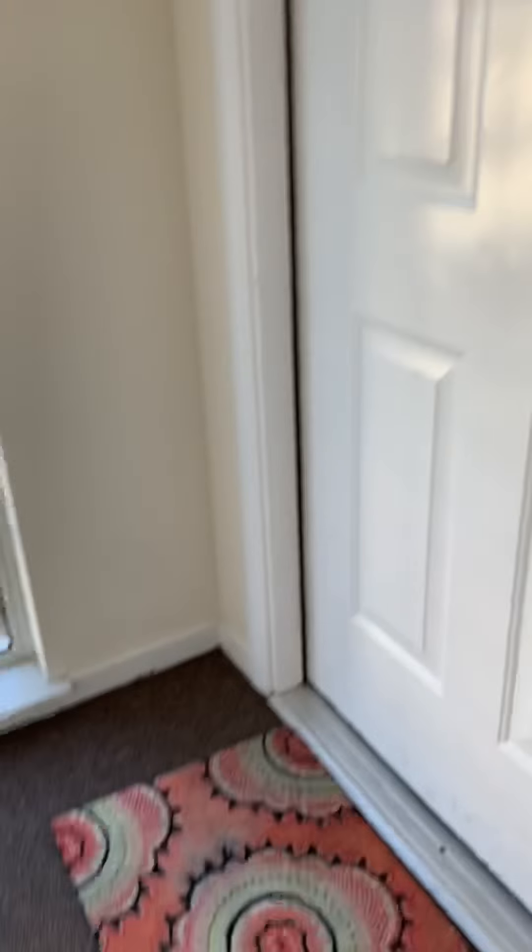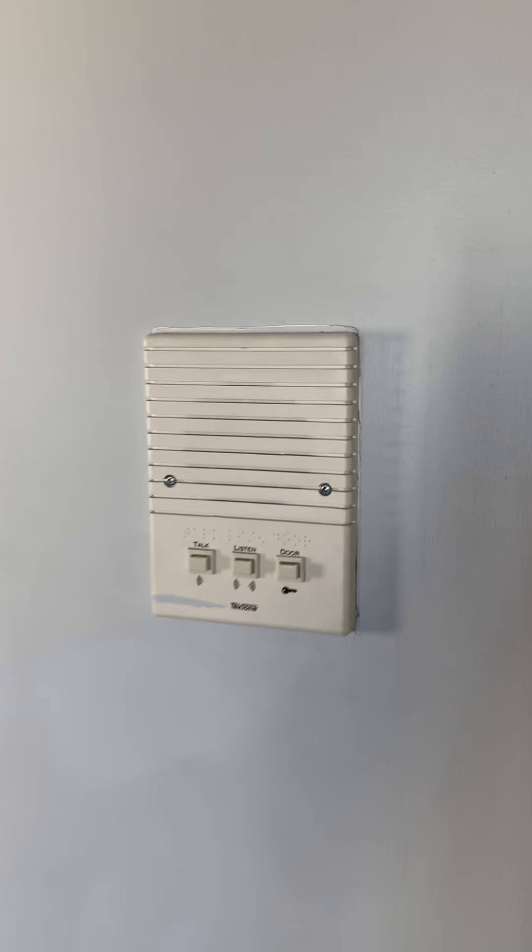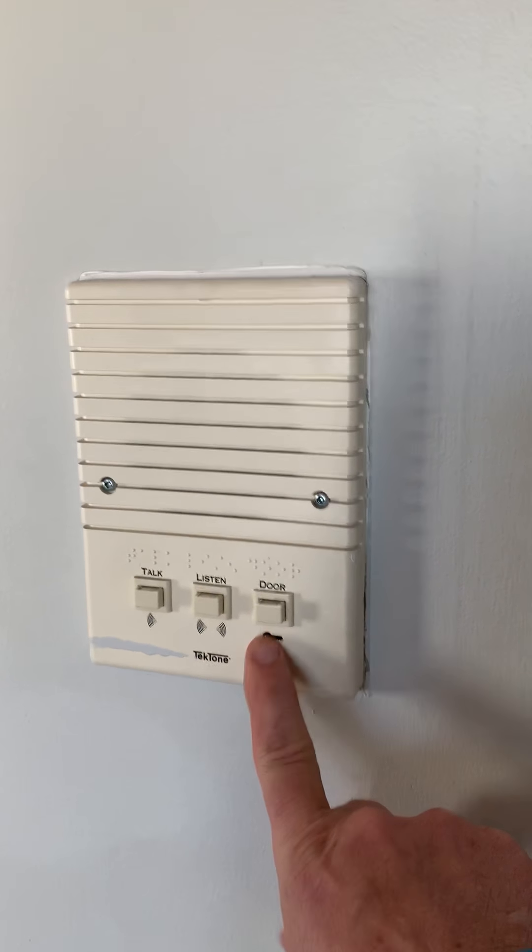You come up to the second floor and when you come into the unit there's hardwood floor right at the entrance. You have the intercom system here which you can use to talk, listen, and then unlock the door or let somebody in from up here.